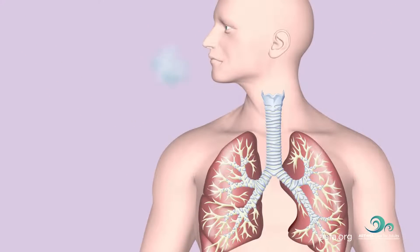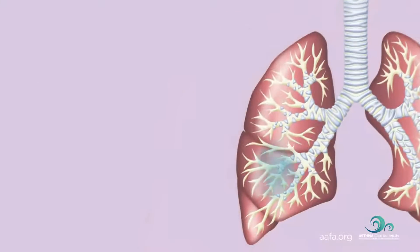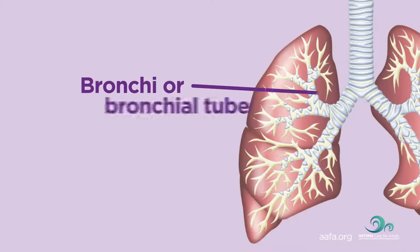When we breathe in, air moves through our airways, from our nose or mouth, down a large hollow tube in the front of the neck called a windpipe or trachea, and into our lungs. The trachea divides into two bronchi or bronchial tubes in the lungs.